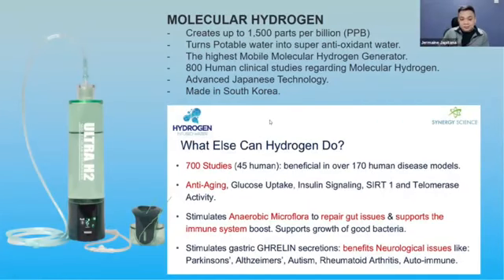This is the Ultra H2 — a molecular hydrogen product which creates 1500 parts per billion.